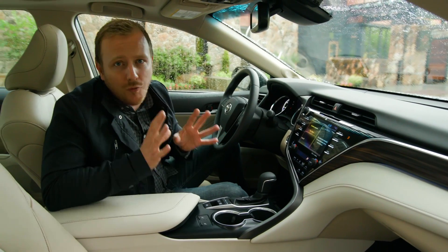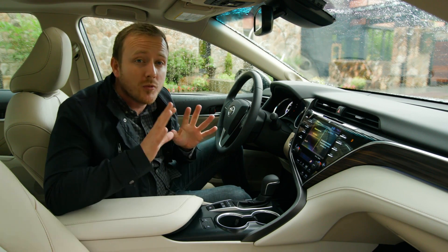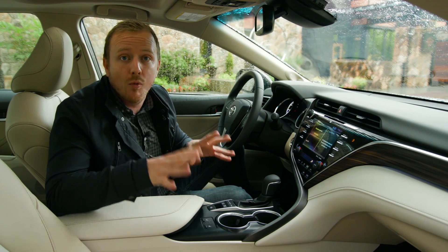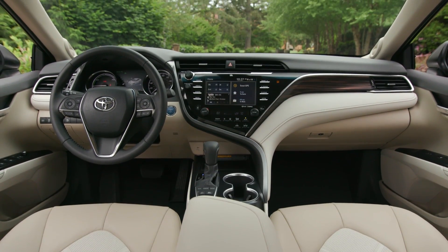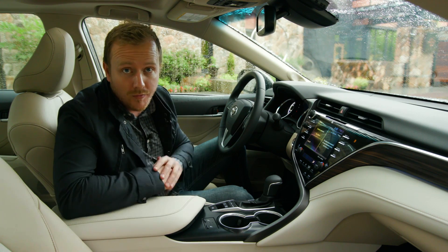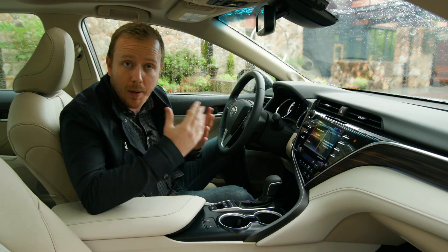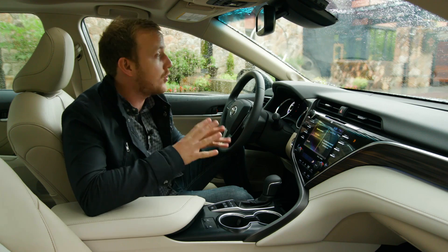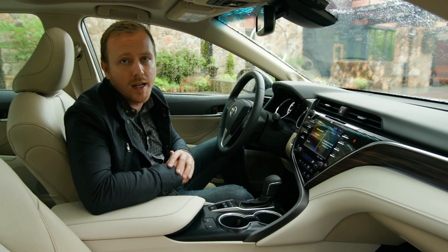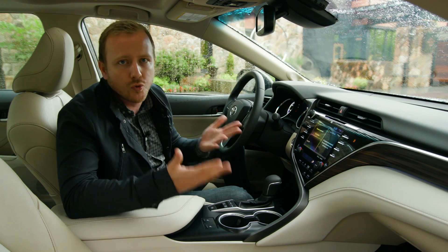Inside you'll find it's a fairly significant departure from the cars that are currently prowling Australian roads, and Toyota's made no bones about the fact that they want this Camry to compete in a more premium space. This swirling interior that kind of looks like it's been architecturally designed is an example of that. On the tech front we'll get a choice of seven or eight inch touchscreen depending on the trim level, as well as a TFT screen in the dash, and also very cool is a giant 10 inch head-up display which means there's plenty of space for more information beyond just the usual speedometer.